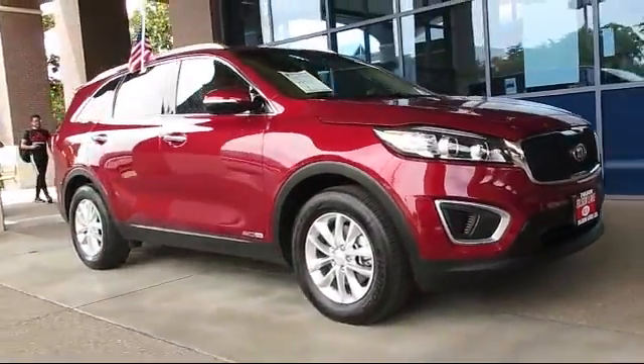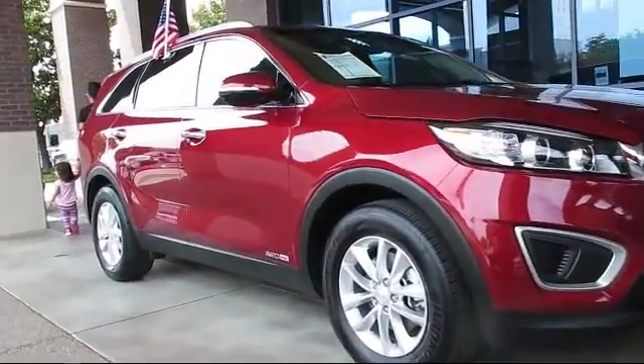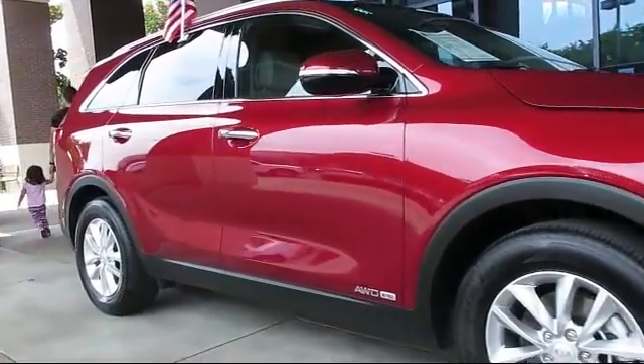And comes equipped with roof rack, alloy wheels, keyless entry, steering wheel controls, air conditioning, and traction control.